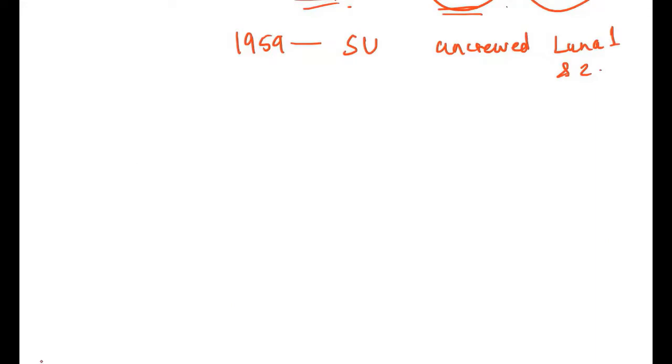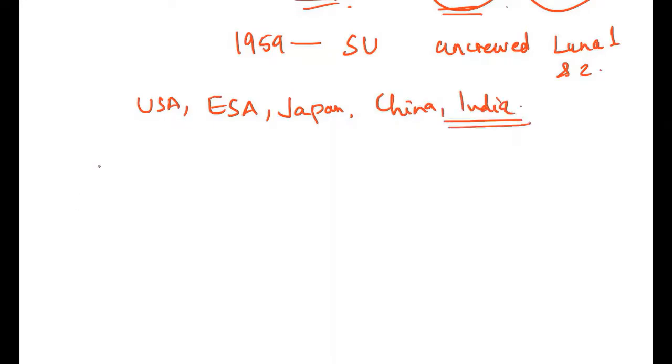In the 1990s, the US was doing lunar explorations, but they were not crewed — people were not sent to the moon. Robotic missions continued, such as the Lunar Prospector, and in 2009 there was another series of robotic lunar missions. Countries including USA, ESA, Japan, China, and India have all sent missions to the moon, but not humans.